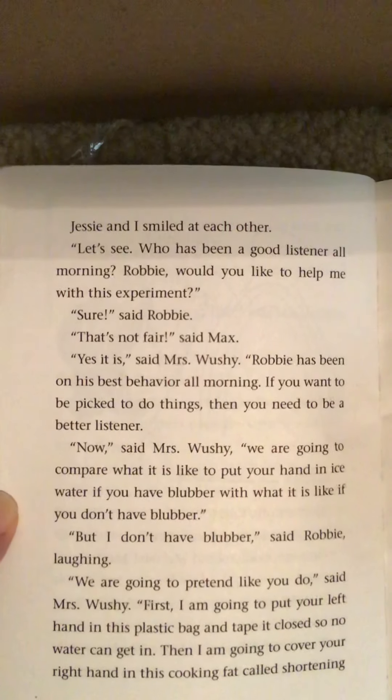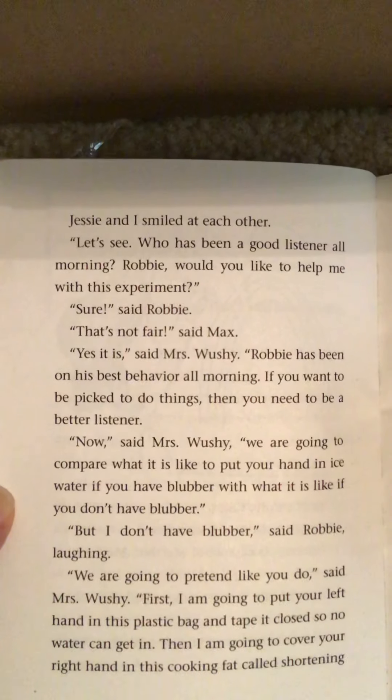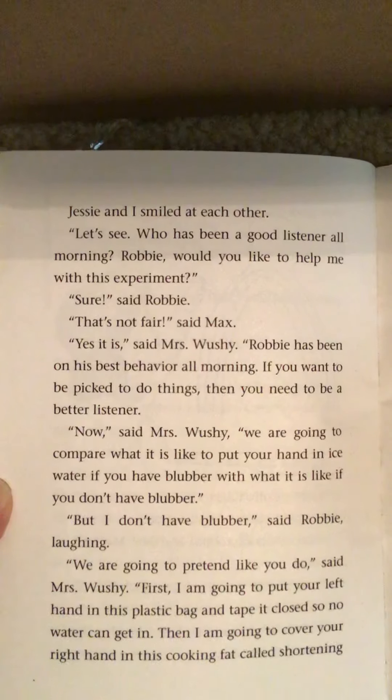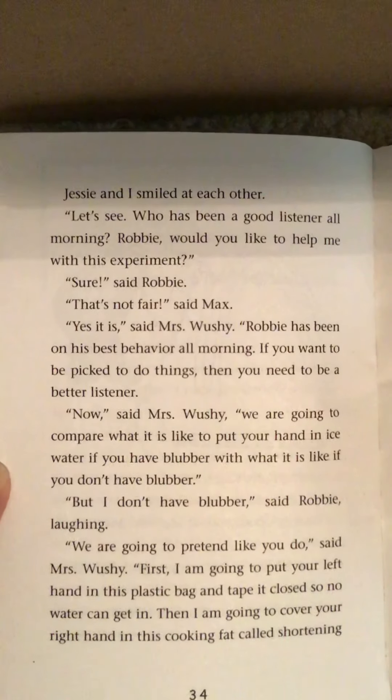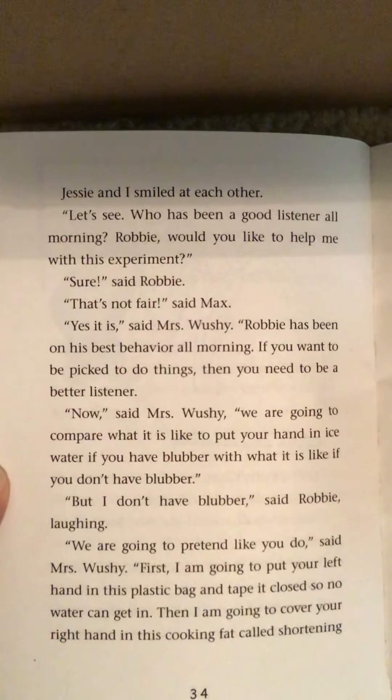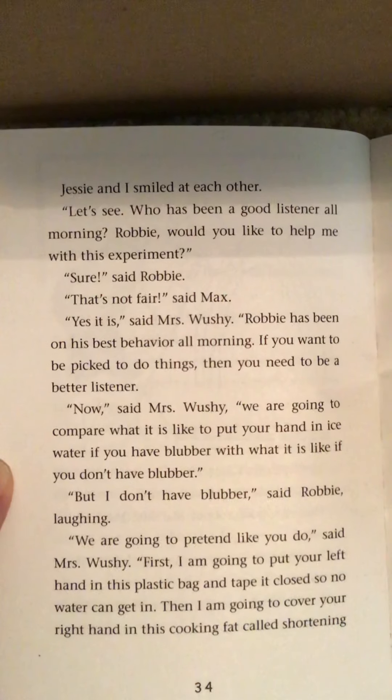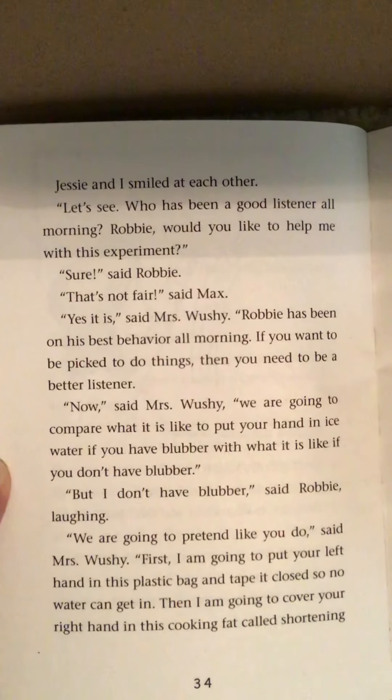'That's not fair,' said Max. 'Yes, it is,' said Mrs. Wushy. 'Robbie has been on his best behavior all morning. If you want to be picked to do things, then you need to be a better listener.' 'Now,' said Mrs. Wushy, 'we are going to compare what it is like to put your hand in ice water if you have blubber with what it is like if you don't have blubber.'